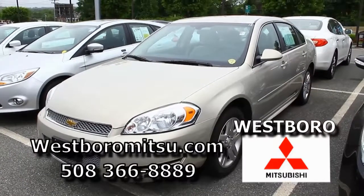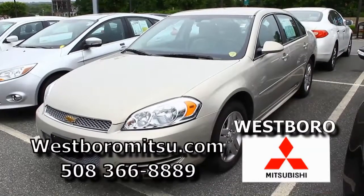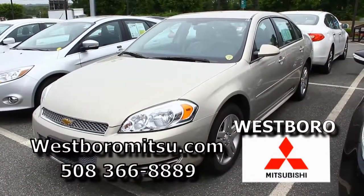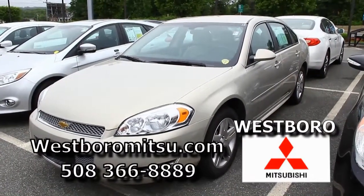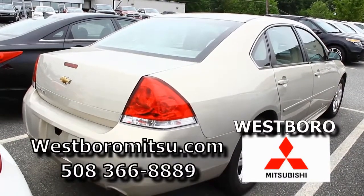We have a 2012 Chevy Impala LT — it's tan, it has one owner, and it's been taken care of meticulously. Low miles. This is a car that will get you all the rates you need at the bank, it's a car that banks love. No money down, good credit, right around $200.